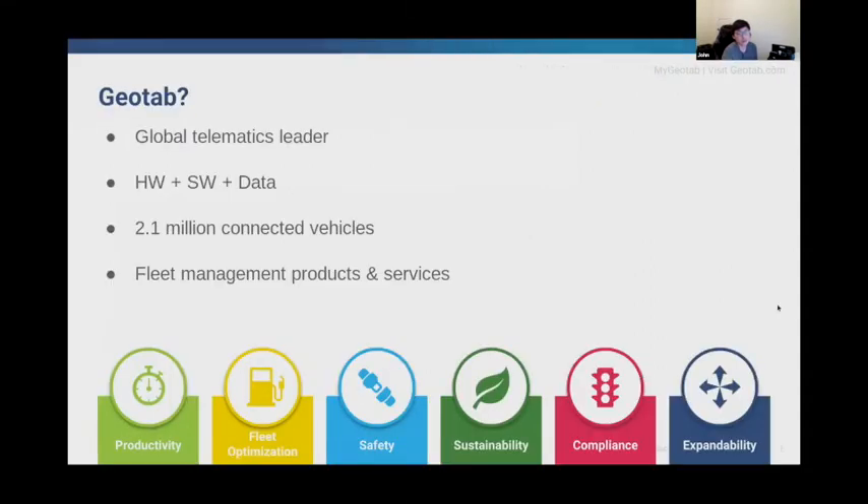Geotab is a global leader in telematics with about 2.1 million subscribed vehicles using our products and services. We are one of the very few telematics companies that make both hardware and software. For anyone who's not familiar with the term telematics, it means that we use IoT devices and OEM software to collect data from vehicles to provide various products and services to help our customers.